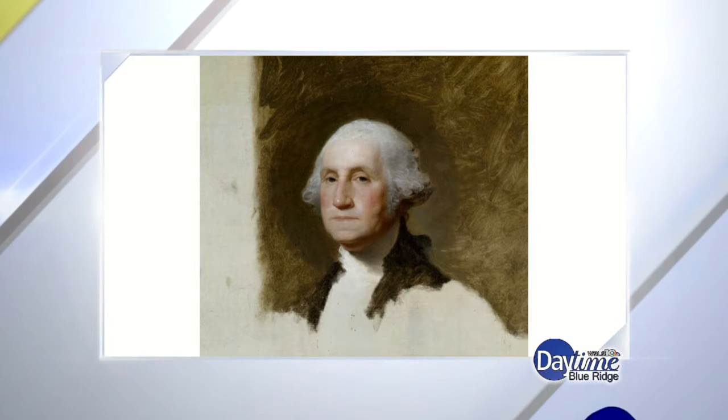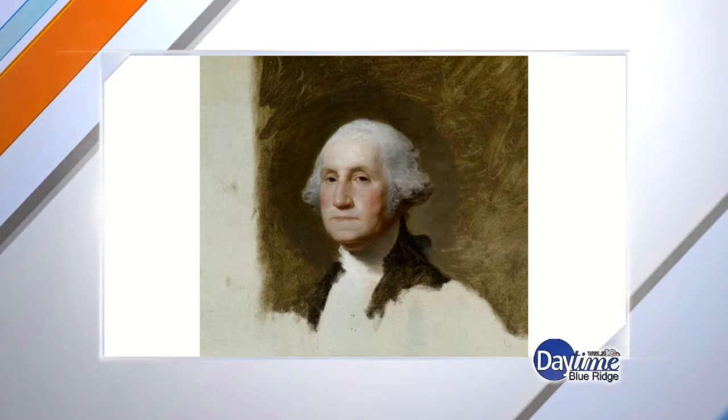The Athenaeum portrait — the one that appears on the dollar bill — is not even finished, but is one of Stuart's more famous depictions of Washington. At the March 23rd event, it will focus mostly on the Lansdowne portrait. Only a few minor works will be referenced, because there is simply so much to say and dissect within this one particular portrait.